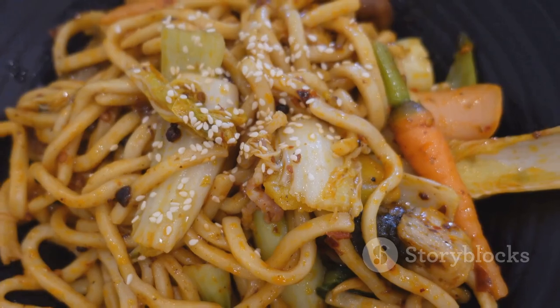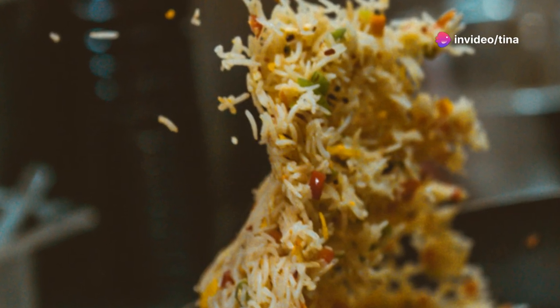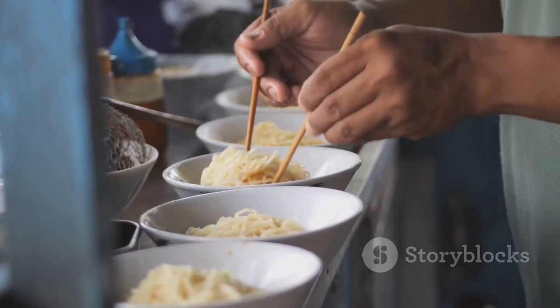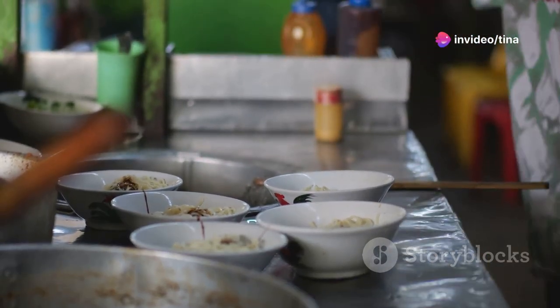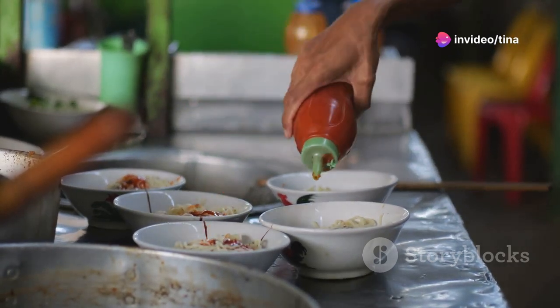The combination of creamy peanut butter, savory noodles and fresh vegetables creates a dish that's both satisfying and nutritious. Let's dive into this culinary adventure. We'll show you how to create this quick and delicious meal step by step, so you can enjoy a tasty dinner without the hassle. Whether you're a seasoned chef or a kitchen novice, this recipe is sure to become a favourite in your household.